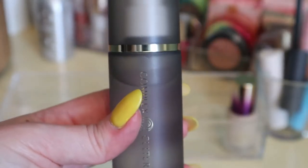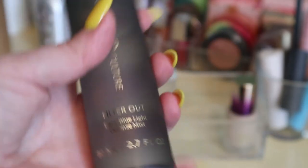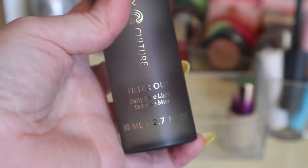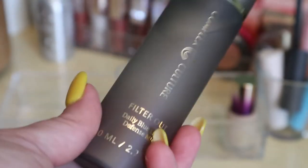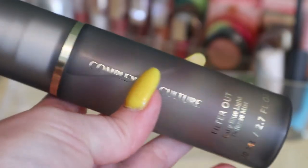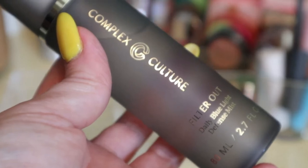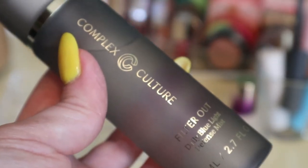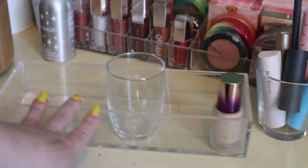For setting spray I had the Complex Culture Filter Out Daily Blue Light Defense Mist. I did like this — I was using it as a finishing spray, sometimes on top of another setting spray, so I don't really know how it works on its own. But I like the formula and I feel like it added some dewiness, so I'm putting that away. That was it for this — I'm keeping my concealer and moving on to the cup of lip products.